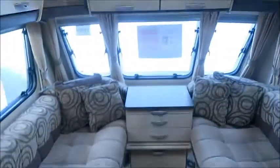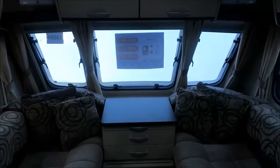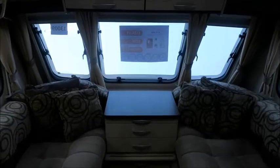This caravan is for sale at Salah Pleasure in Shrewsbury. It comes with 12 months warranty and one night's free stay at a touring park. Please get in touch for more information. Thank you.